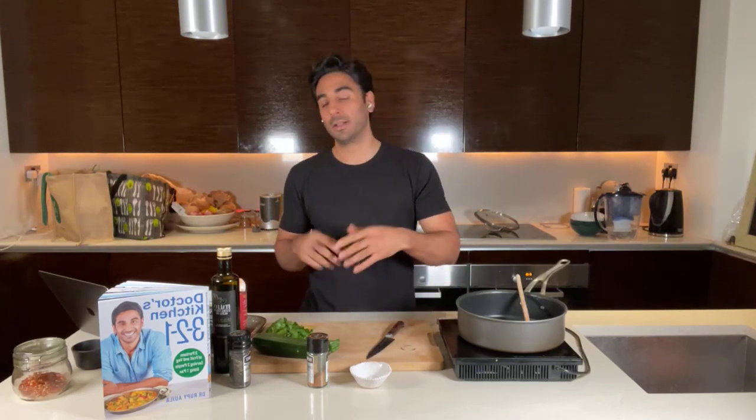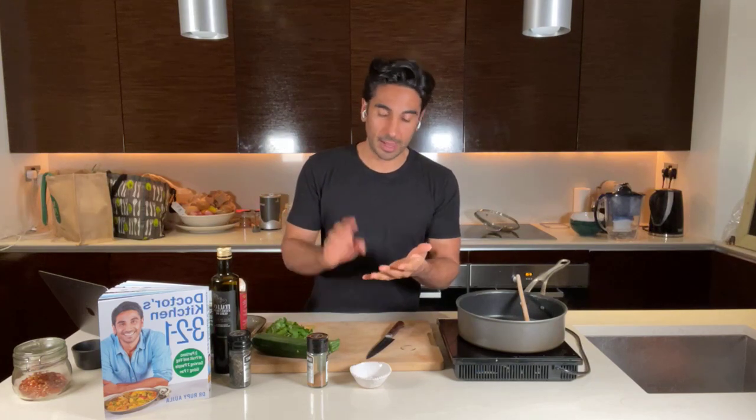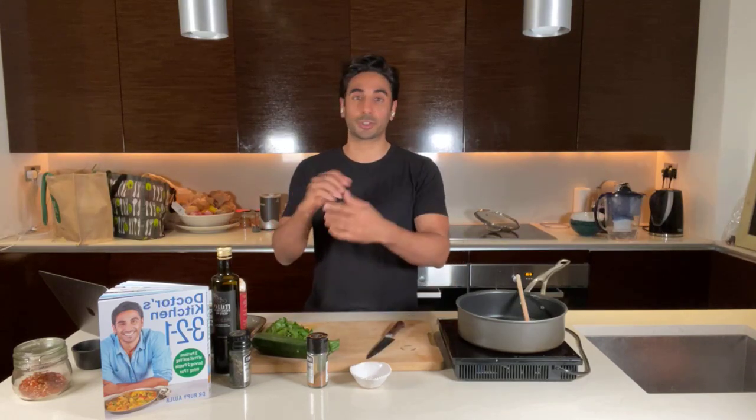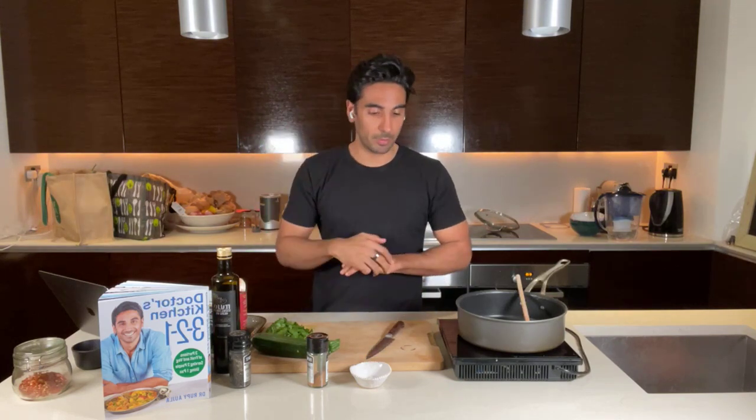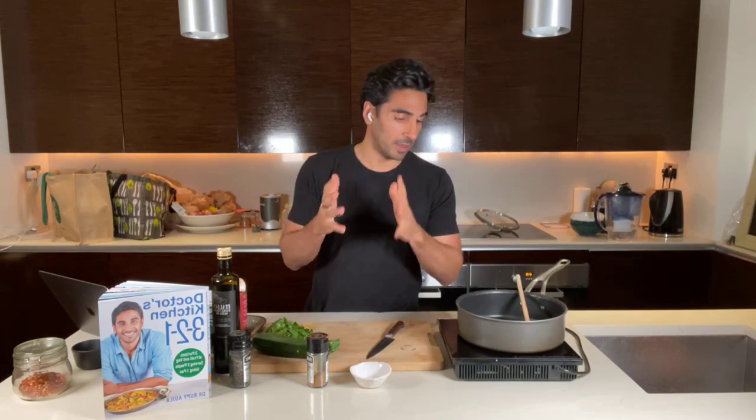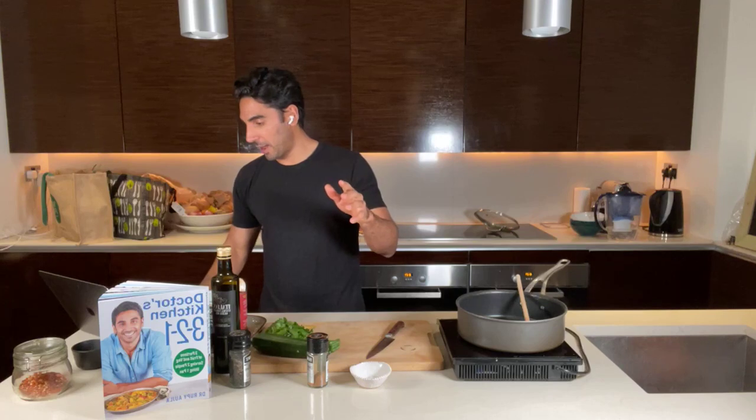You can make stews, curries, casseroles, tray bakes, stir fries — you name it — with the three-to-one formula, and it looks after your health in a number of different ways. In the book I talk about the antioxidant potential of fruits and vegetables, the inflammation-balancing effects, the impact on sugar, the impact on your microbiota, and the phytonutrient content of fruits and vegetables.